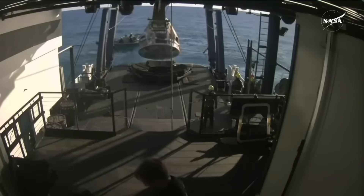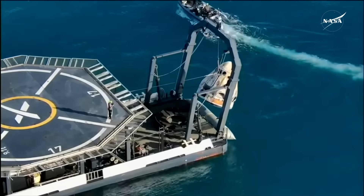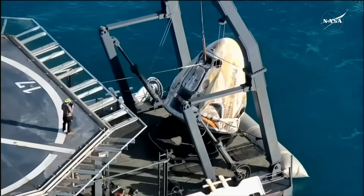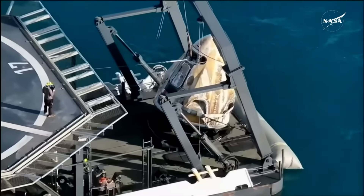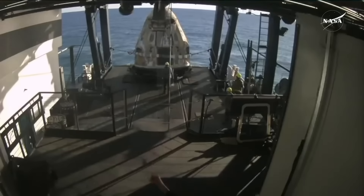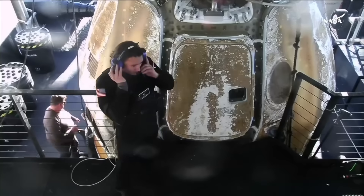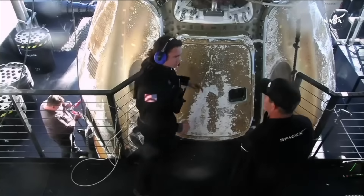Dragon Freedom is being lifted out of the water and onto our recovery vessel Megan. Welcome aboard the recovery vessel — recovery personnel are completing final checks and standing by for translation to the egress platform. We have to depress the seal around the side hatch, and we'll now see them open that side hatch up.